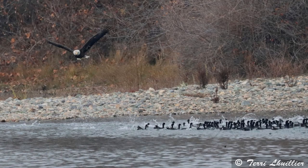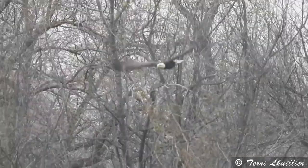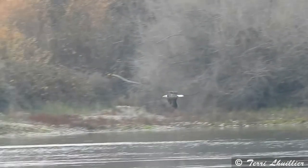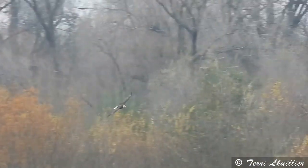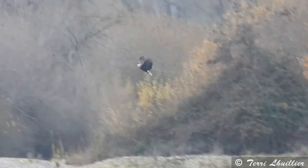Here is a picture of that sub-adult bald eagle hunting coots within the Sacramento River. And this is a video that Terry was able to capture of that same sub-adult bald eagle hunting coots on the Sacramento River. It wasn't successful on this particular try, but it's always fun to see how it is that they hunt.